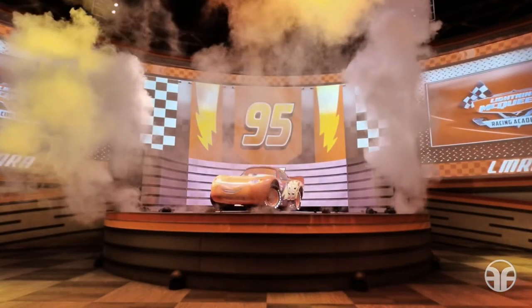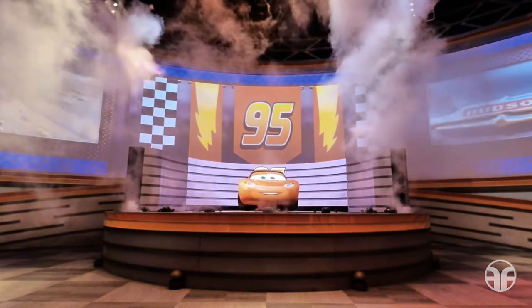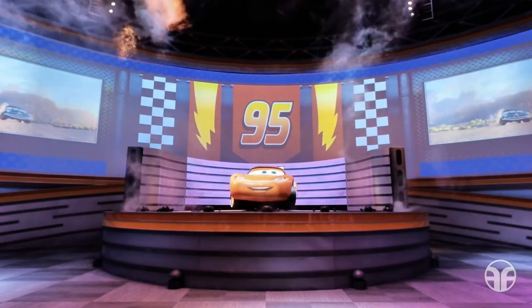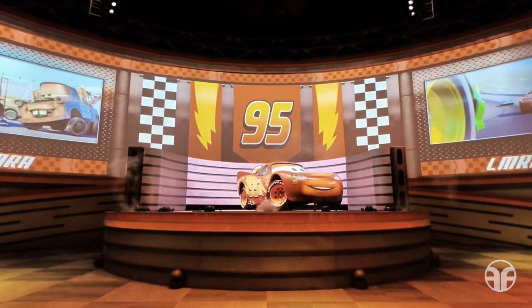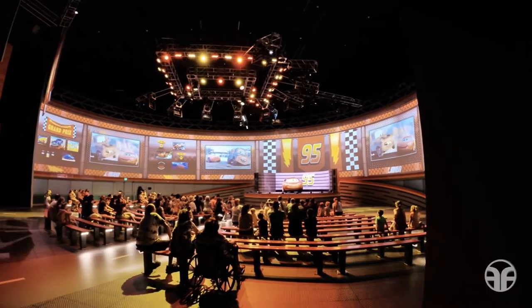Thanks, Mater. Hello, everyone. Wow, what a great group of rookie racers. I only figured out how to be a great racer because I had a great teacher: Doc Hudson. That's why I started this racing academy, so I could pay that forward to all of you. Doc wasn't the only one that helped you, buddy. That's right — he taught me how to drive backwards, how to tip tractors, how to be a great friend.